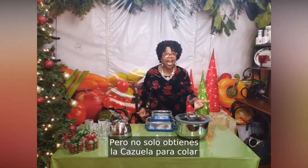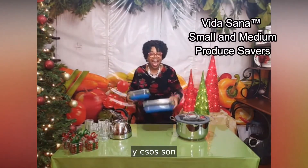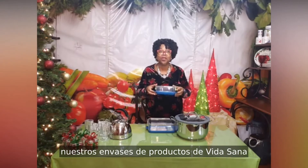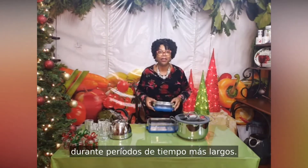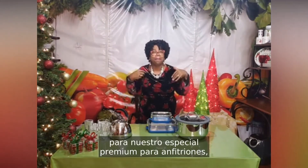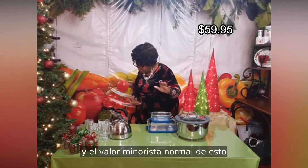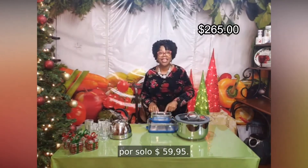You also get one of my other favorites: our Viva Santa produce keepers — a medium size and a small size. These are exceptional for keeping fruits and vegetables for longer periods of time. When you put both of these amazing items together for our premium host special, you can earn both for just $59.95. The regular retail value is $265 — yours for just $59.95.